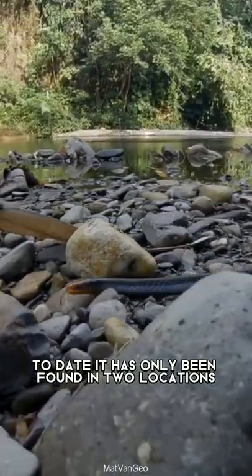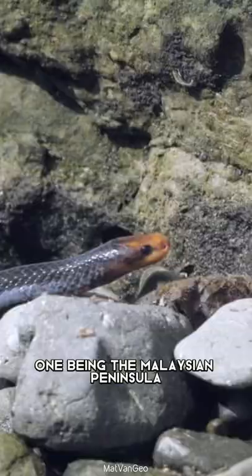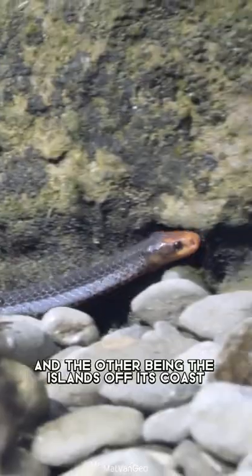To date, it has only been found in two locations: one being the Malaysian peninsula and the other being the islands off its coast.